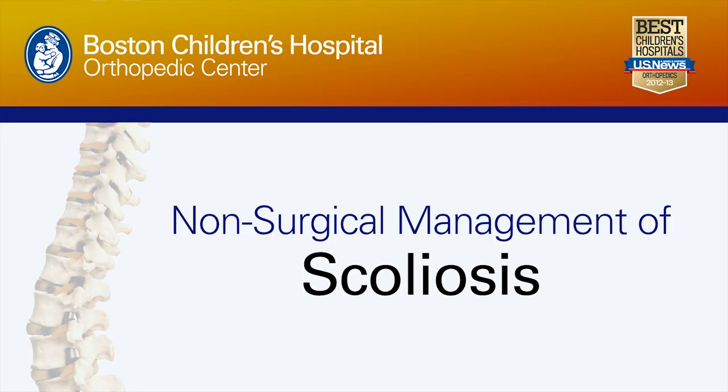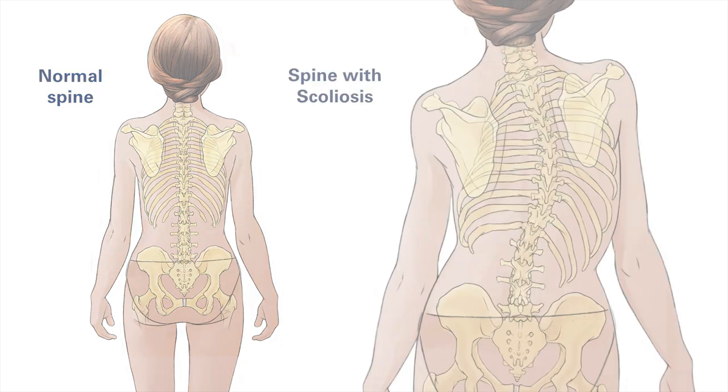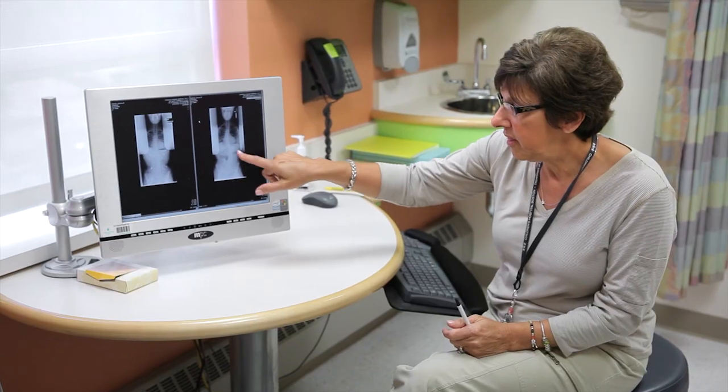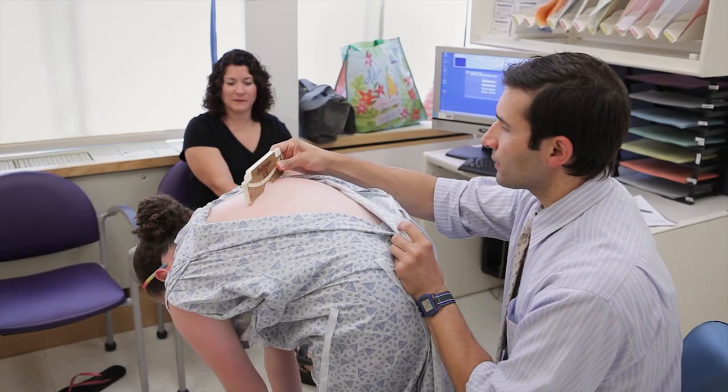Scoliosis is a curvature of the spine from moderate to severe. It can be what we call a C curve, and then there's an S type curve. Typically if somebody came into our program and just were being evaluated for scoliosis, if it was a very mild curve or just an asymmetry where we didn't feel like they needed x-rays, we would just follow them and watch it as they grow.